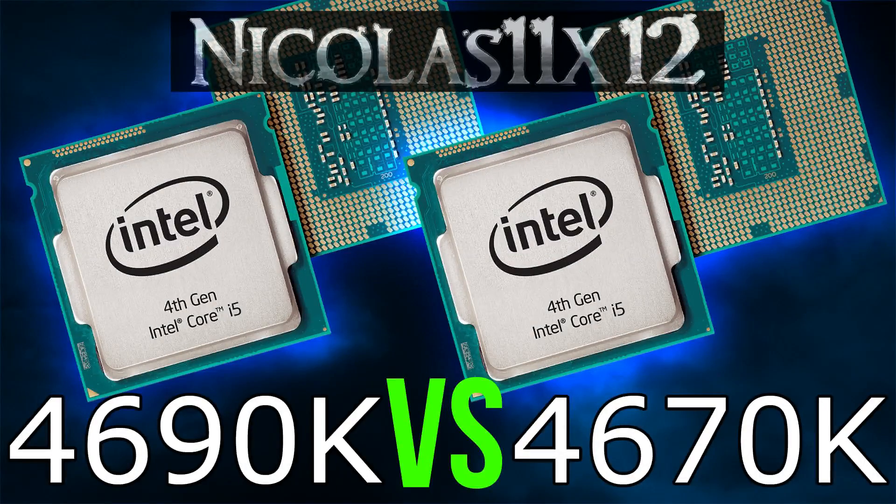The new i5 4690K improved a little over the older i5 4670K, but it's only a very small improvement. Don't get me wrong, it can be noticed, but most people will not really notice a performance boost.